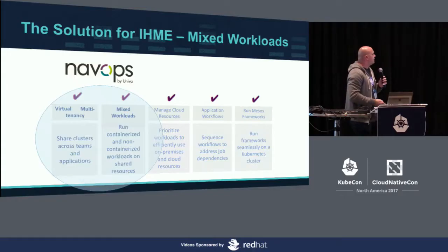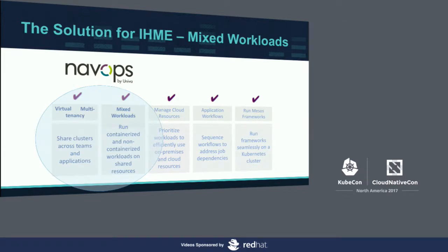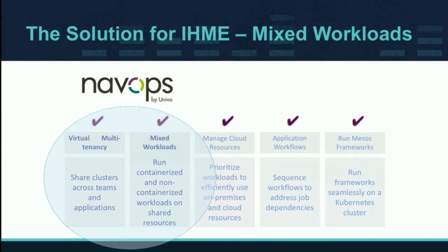NavOps has virtual multi-tenancy, which allows you to share your clusters across teams and applications with more control over what they have access to and what resources are available — as well as mixed workloads. Mixed workloads means running your HPC workloads on top of Kubernetes and taking advantage of all the features built into Kubernetes. If you try to run those on a default Kubernetes environment, that functionality just isn't built in.